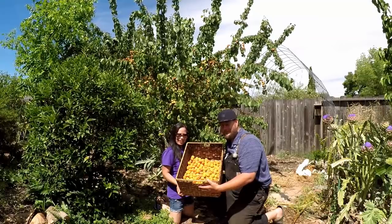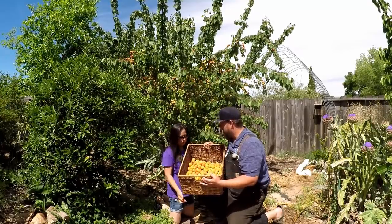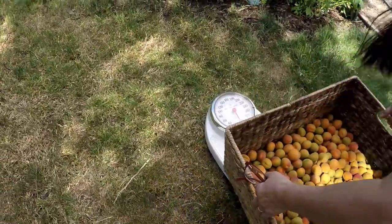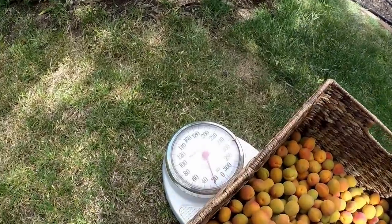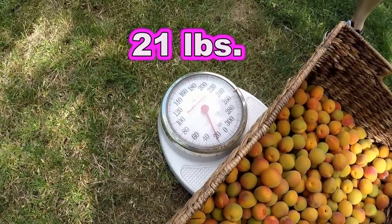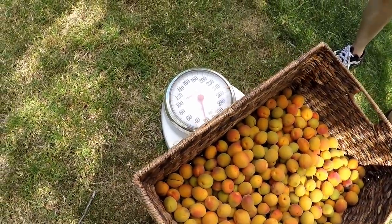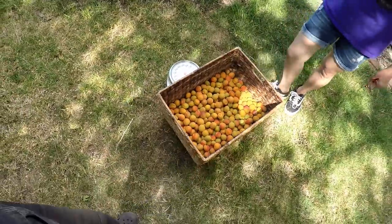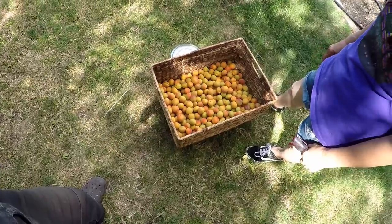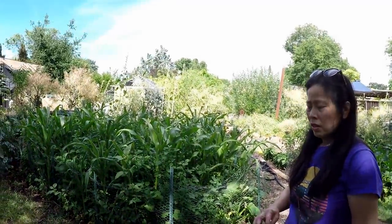Here's our harvest for today and the tree still looks like we barely touched it. I'm guessing this is probably 30 pounds — let's weigh it and see where we're at. It came in at 20 to 21 pounds. Felt like more than that. We can say the basket weighs a pound, but it's about 20 pounds of apriums. We probably have at least two more harvests of that size on the tree, so we should get well over 60 pounds altogether.